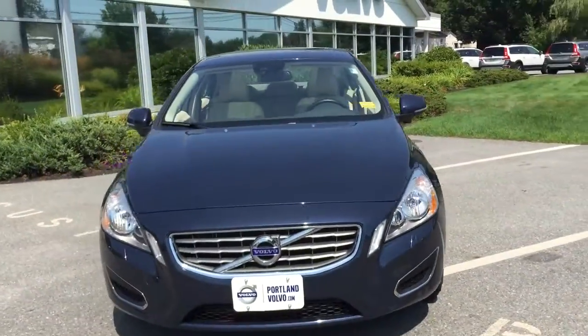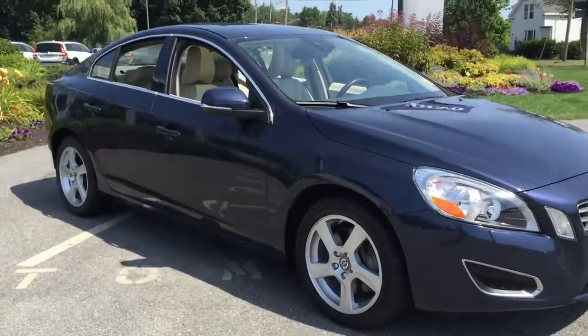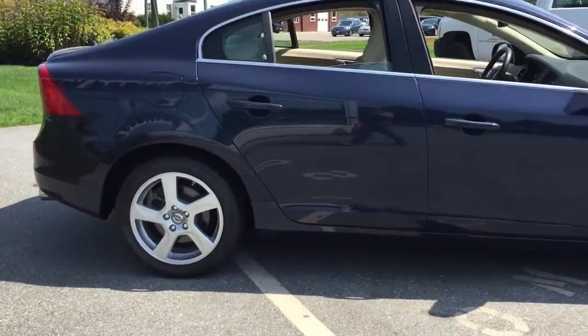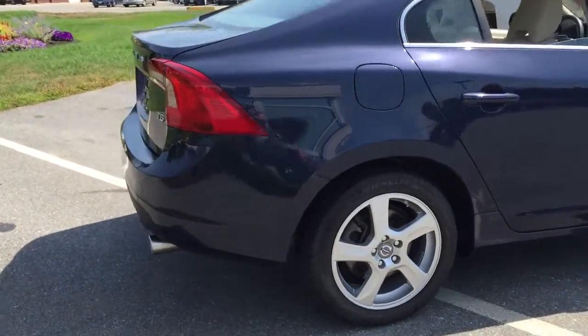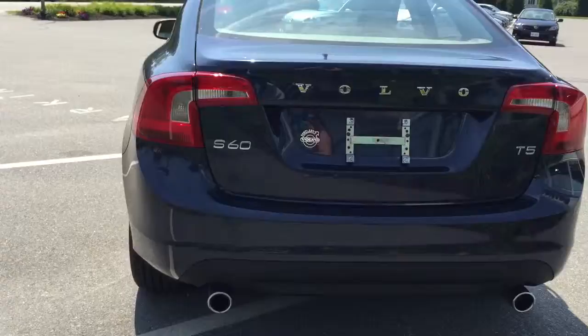Hey guys, Kristina here over at Portland Volvo showing off this marvelous 2013 Volvo S60. This is a Caspian Blue — really great color here. This is a T5 front-wheel drive vehicle, definitely a fun little sporty commuter vehicle.